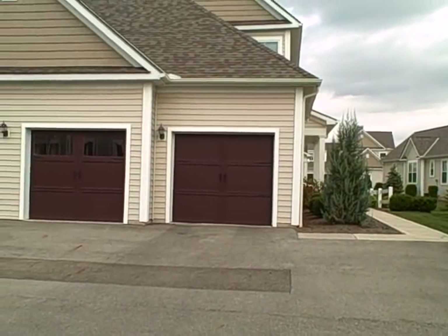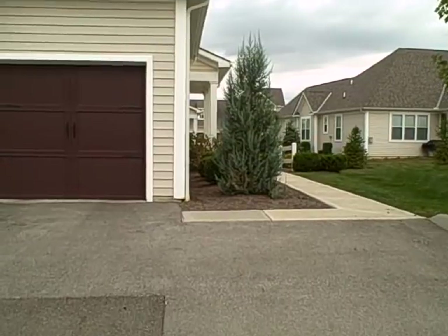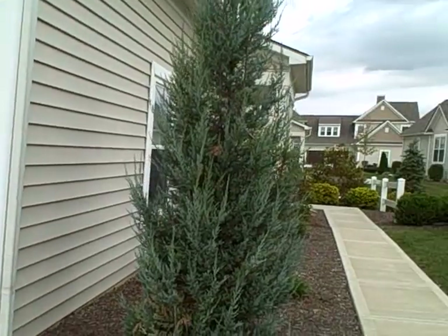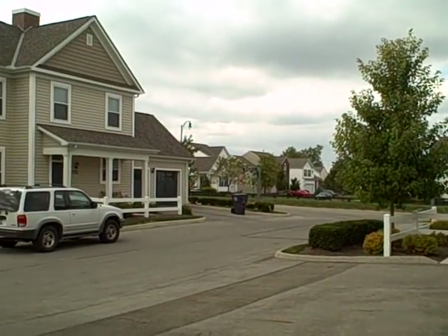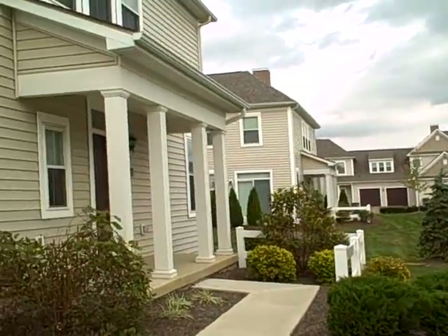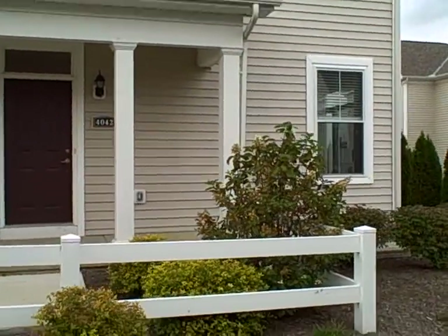Today we're at 4042 Legend Drive in Columbus. This is a condo we have currently available for rent. It's located between the corner of Hamilton and Morris Road. It does come with a two-car garage. We're going to walk around to the front and show you the neighborhood a little bit. And that is the front entrance — now I'm going to walk around back and show you the patio.